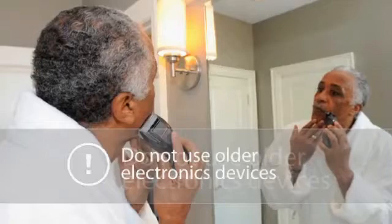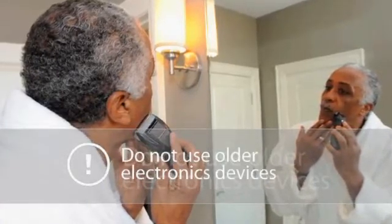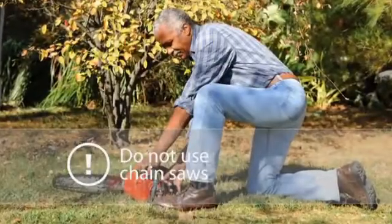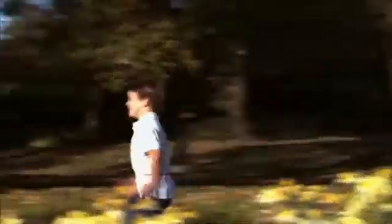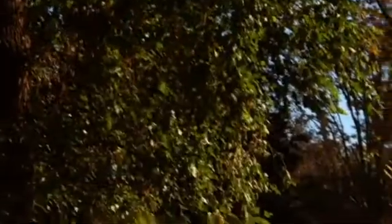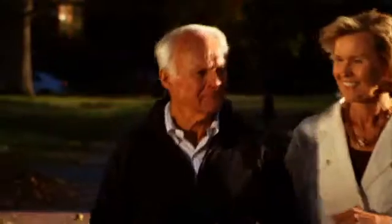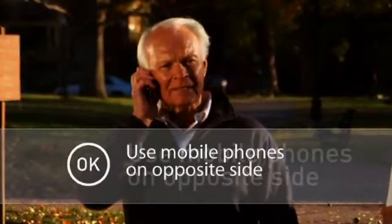Modern day electrical devices are typically safe to use, but be sure that older devices are in good working condition. Avoid using heavy power tools such as a drill or a chainsaw. Patients typically get accustomed to their implants shortly after receiving them. After the procedure, patients need to follow some general guidelines during their everyday lives. A patient using a mobile phone needs to hold the phone on the opposite side of the body to where the implant is located.